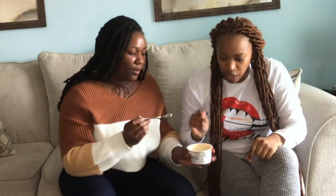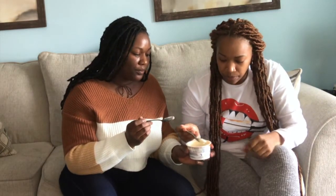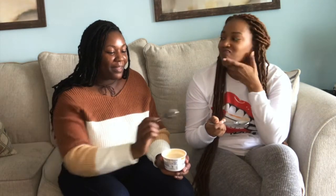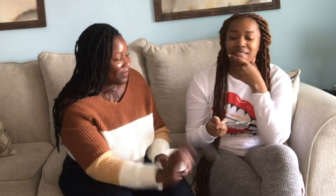The soy one looks similar to the almond one but is a shade lighter. That's pretty cool — it's more similar to the So Delicious. This one has a bit of a powdery aftertaste. I think the So Delicious is the winner. Let me taste it again.